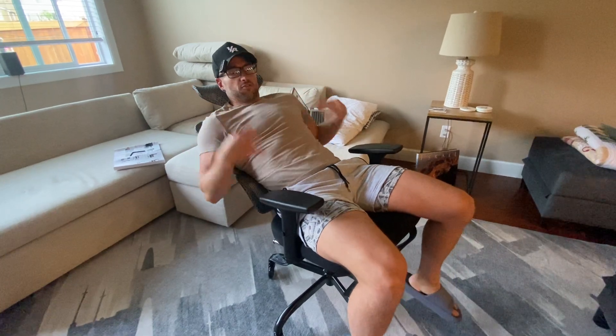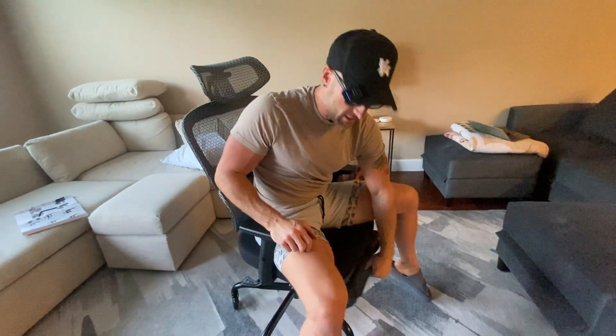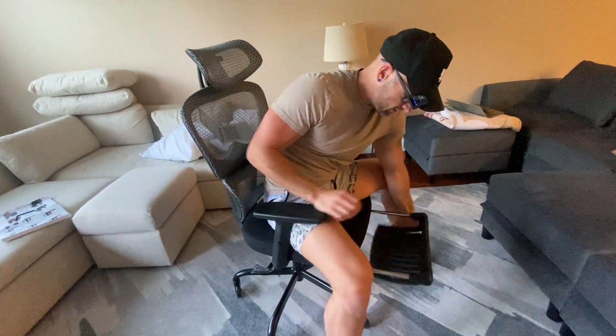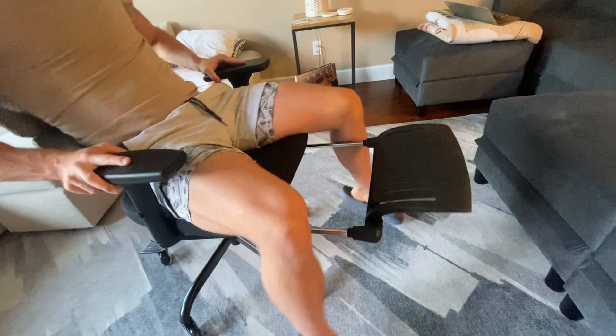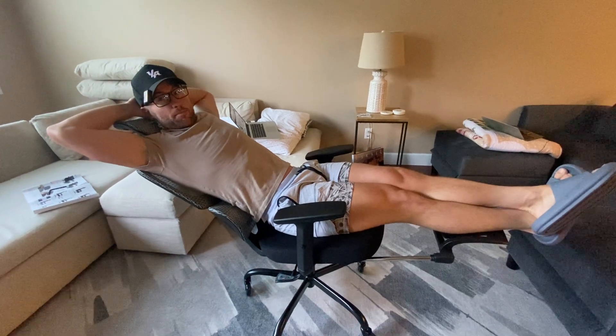We can get as far back as that with the recliner, but it doesn't stop there — because if we pull this out and push it out like that, guess what, guys? We can actually relax here, take a nap, chill out.